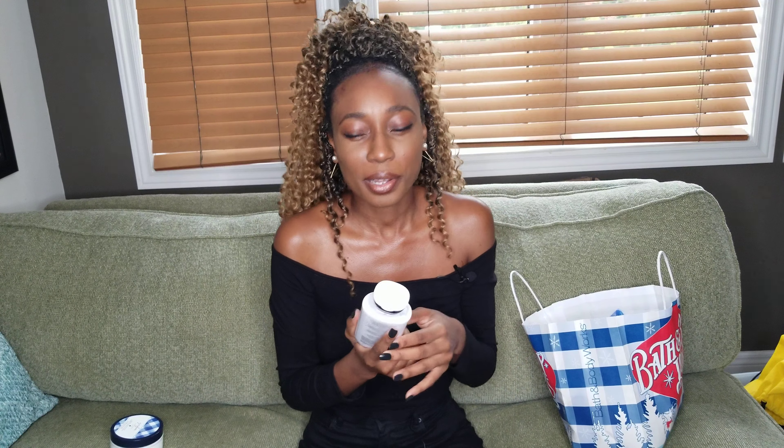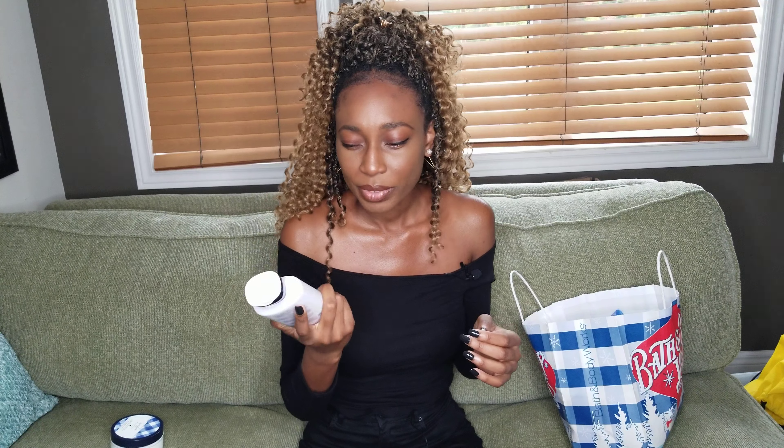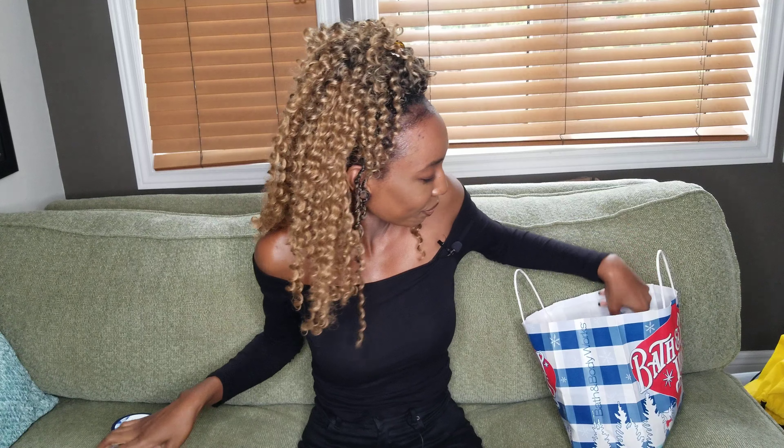I got the body lotion for summertime or when I don't want something too heavy — sometimes I don't want my whole body feeling all greased up, but there are days when I want my skin to glow. The lotion has more of a watery consistency. I also got the body scrub, which I've been loving. It's not a typical foam scrub — it has a little bit of foam but it's not too harsh on the skin. It's considered a whipped sugar body scrub.